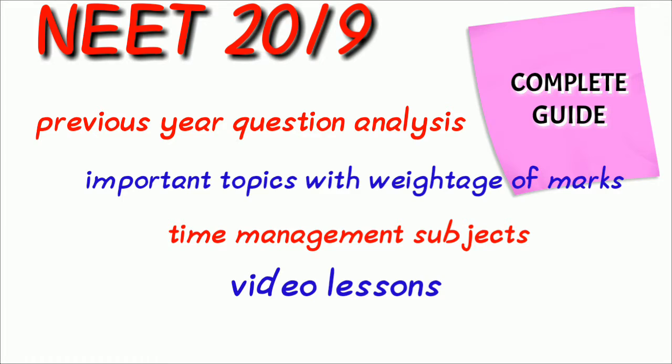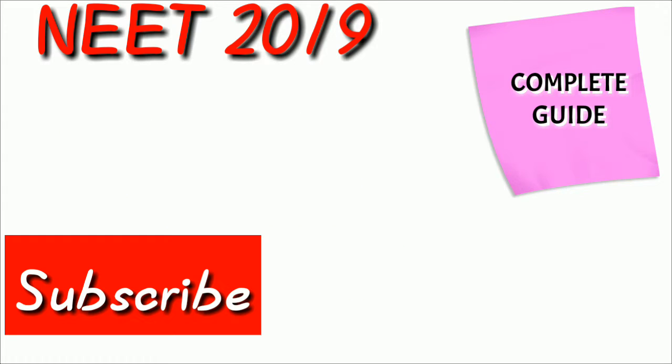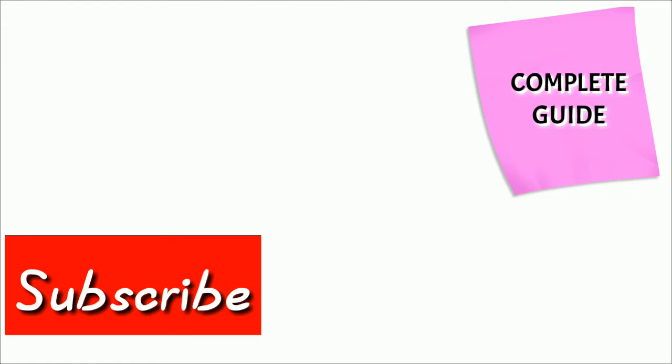I hope this video is useful for you. If you have any doubts on a particular topic, just comment on the comment button below. Please subscribe to our channel and share among your friends. For video lessons, just comment the topics in the comment box. Thank you.